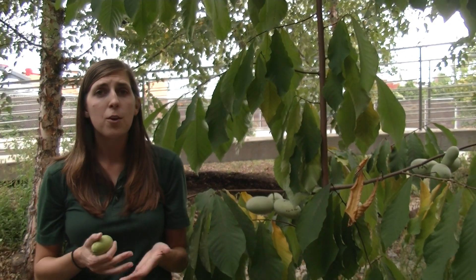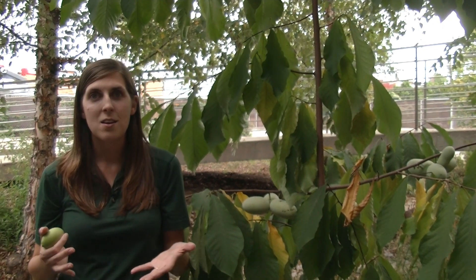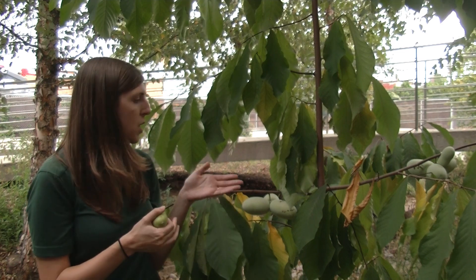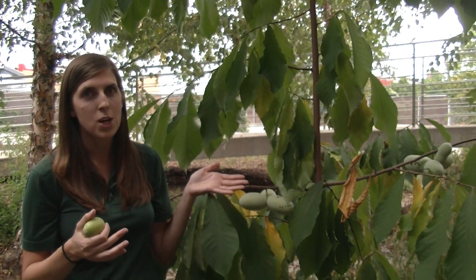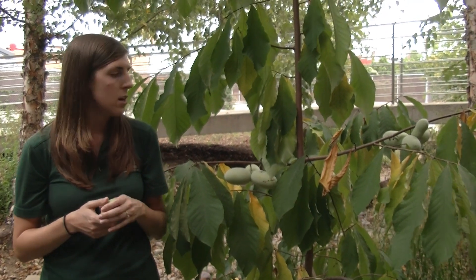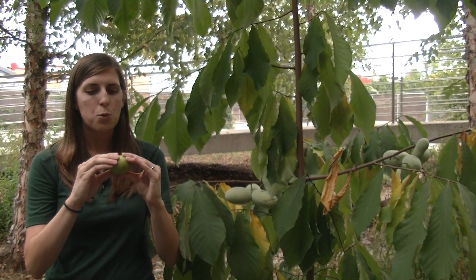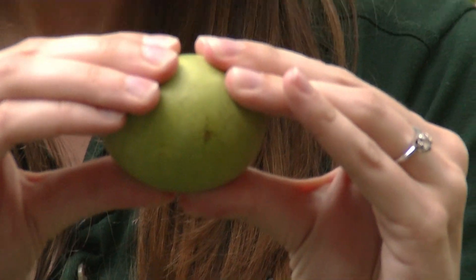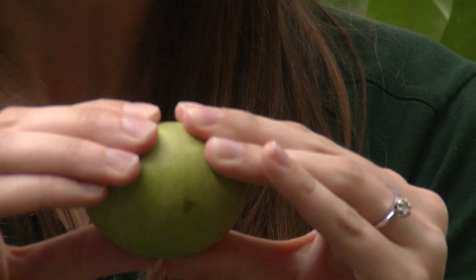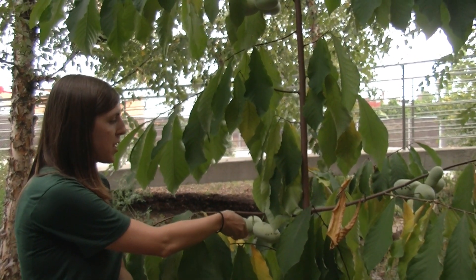Ripe fruit can be a variety of colors, so unlike a banana, you're not going to use color to dictate when the fruit is ripe. They start off green and then mature to yellow or brown. The real test of a mature fruit is when it reaches the consistency of a soft peach — you want to squeeze the fruit and see if it's soft like a peach, and that's how you can tell when it's ready to be eaten. Oftentimes mature fruit will give and break off from the branch once you touch it.